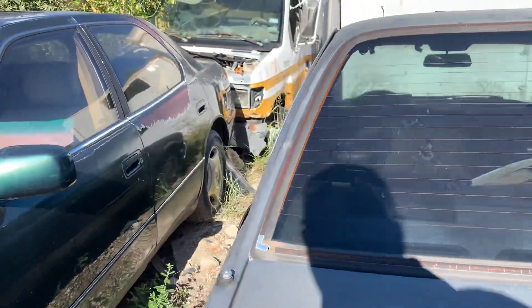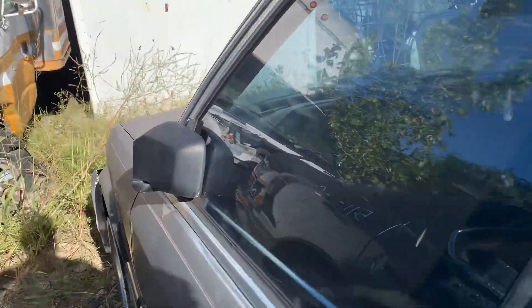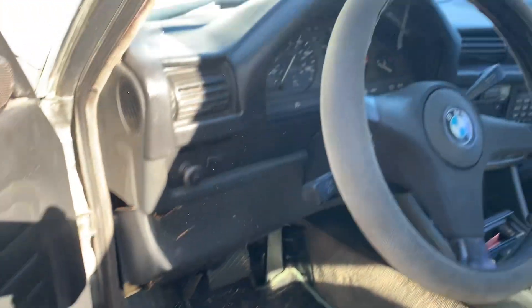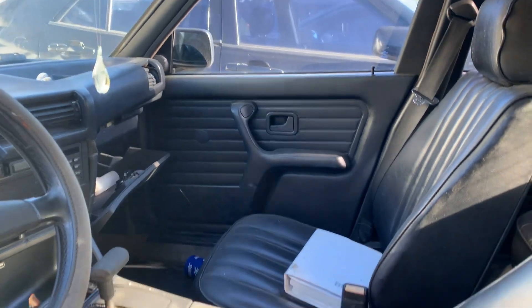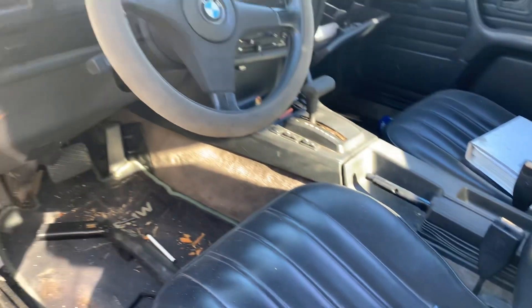Let's check out the front door and see, maybe maybe maybe get lucky. Oh we got lucky! Let's see, this is an '86. Not bad looking, really really not.